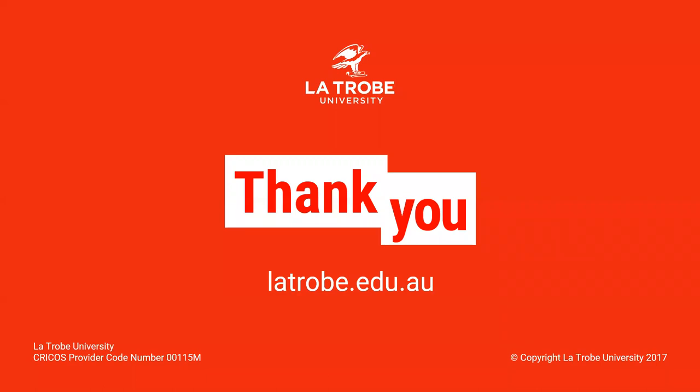Thank you for listening to this webinar. We hope that it has been a valuable tool in understanding some of the strategies in finding part-time work. If you are requiring further assistance, please contact your local careers team to gain further help. Thank you very much.